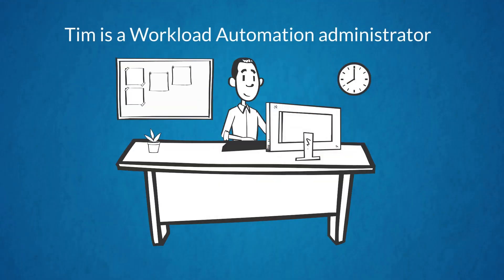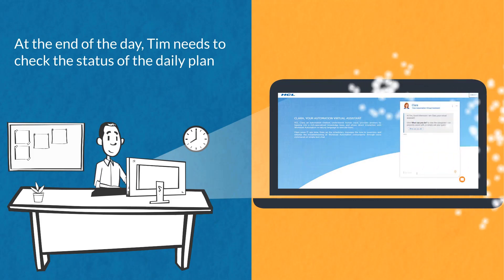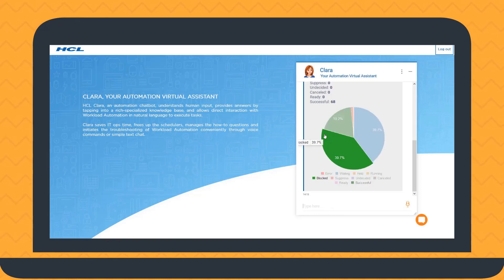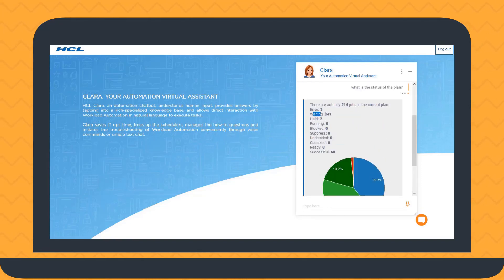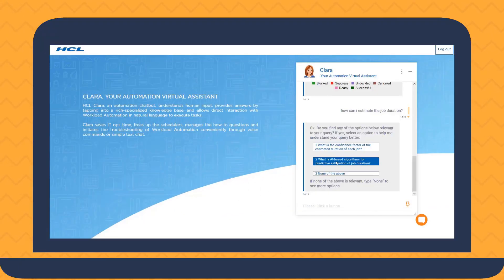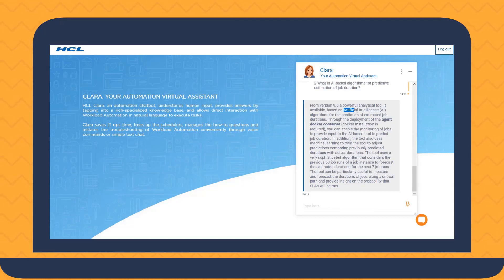Tim is a workload automation administrator. At the end of the day, Tim needs to check the status of the daily plan. From the intuitive graph supplied by Clara, Tim can easily realize that not all jobs are completed, so he asks how he can estimate the duration of a job.